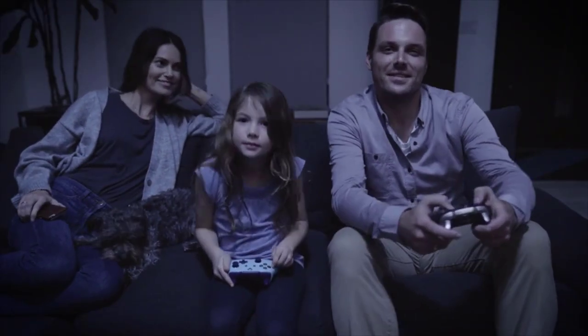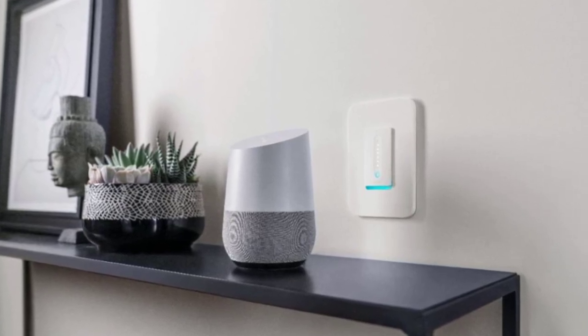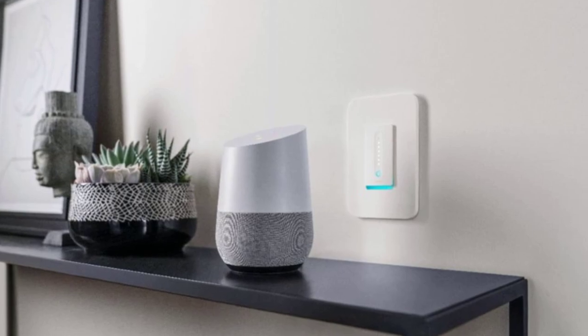The low level of light it produces keeps your eyes from straining. The package includes four pieces of wire nuts, faceplate, wire labels, WeMo Wireless Dimmer Switch, and an easy-to-follow manual guide. It does not require a hub and promotes easy installation.